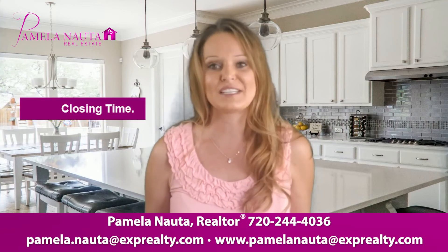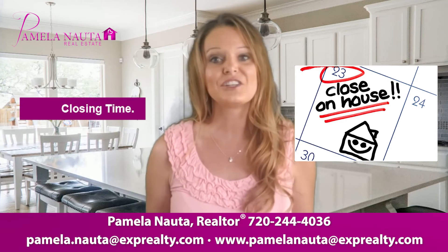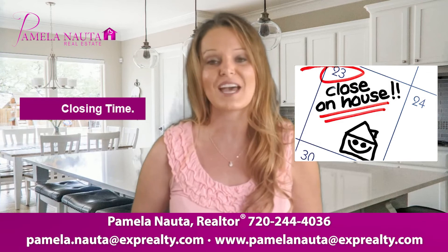And then at closing time, have all required documents ready when we go to close, along with any additional documentation that will be discussed ahead of time.